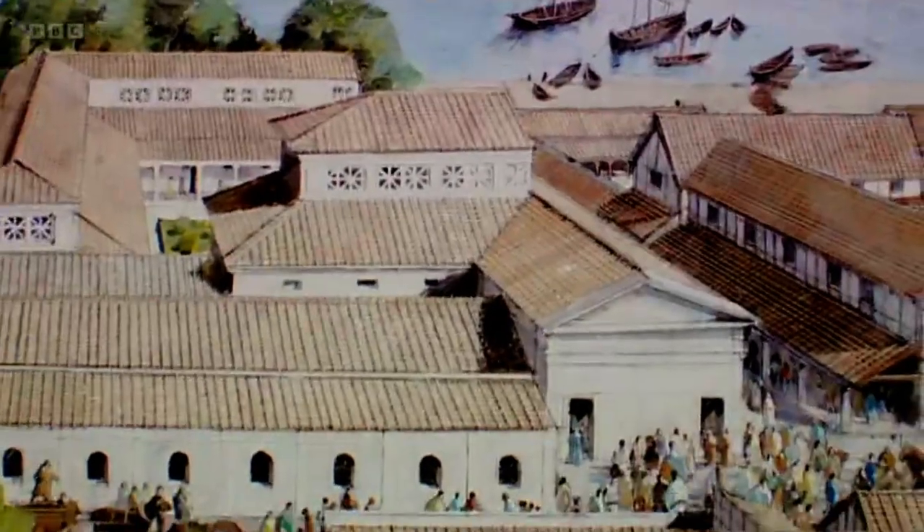The port soon developed into a bustling town with shops, temples and even an amphitheatre for entertainment. And because of its delicious oysters, the town became famous throughout the Empire.